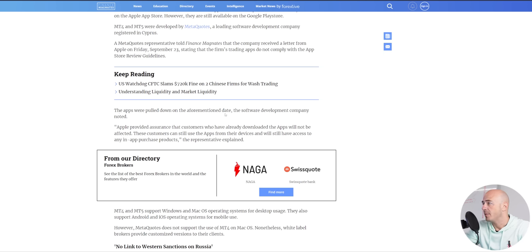The apps were pulled down on September 23rd. Apple provided assurance that customers who have already downloaded the app will not be affected — they can still use the app on their devices and will have access to any in-app purchase products.